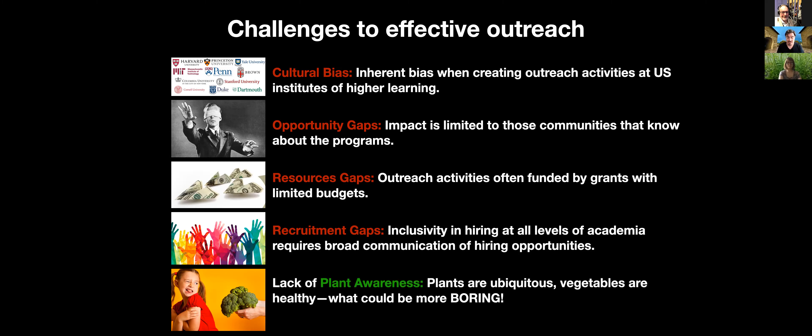Specific to plants is the general lack of plant awareness in society. Plants are ubiquitous, vegetables are healthy — what could be more boring? We all know that plants are beautiful creatures, but how do we communicate that more effectively?